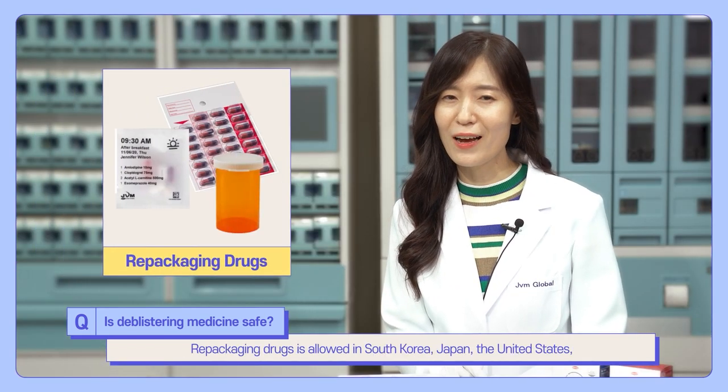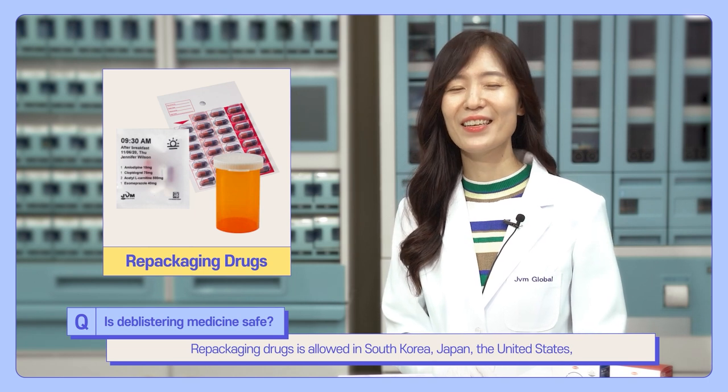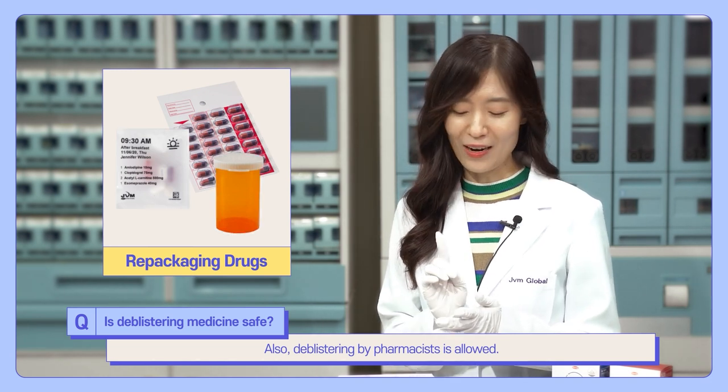Repackaging drugs is allowed in South Korea, Japan, the United States, Canada, the Netherlands, Norway, and the UK. Deblisterting by pharmacists is also allowed in these countries.